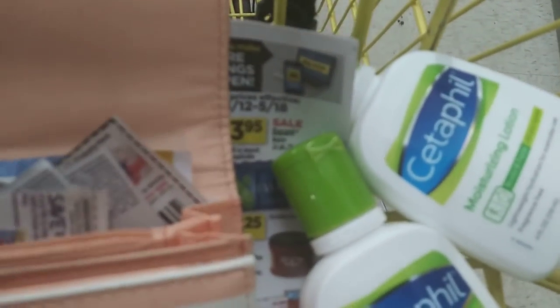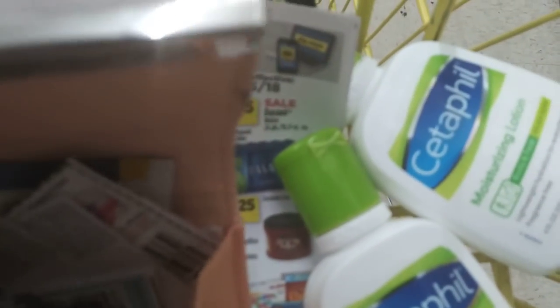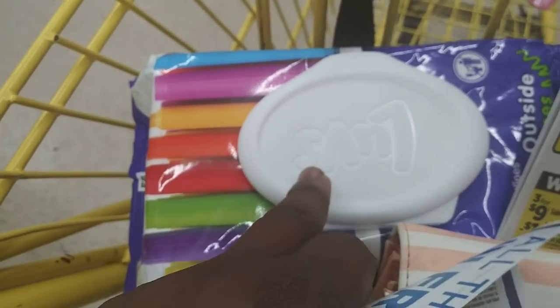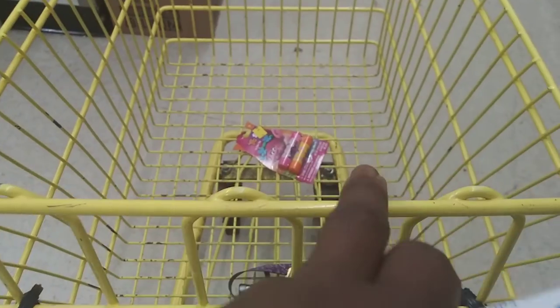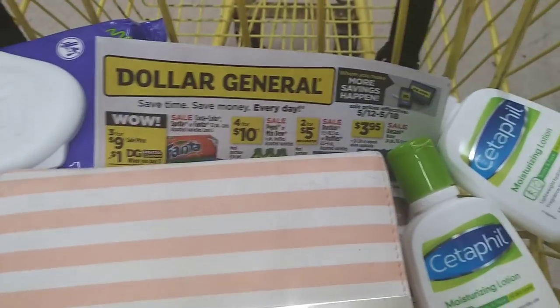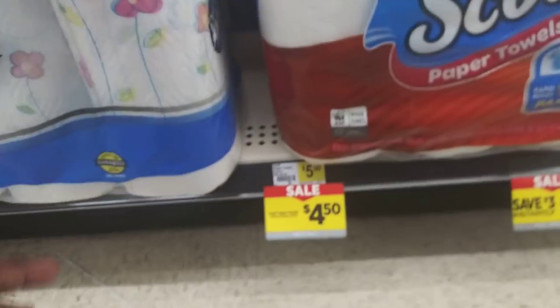These two items would be a dollar. I have the Luvs wipes — I'm using this coupon for fifty cents off any one Pampers or Luvs wipes. They are two dollars, making those a dollar fifty. So all together at checkout: a dollar fifty for the Cedarfield items, a dollar for one item, and a penny for the clearance find — paying two dollars and fifty-one cents plus tax.